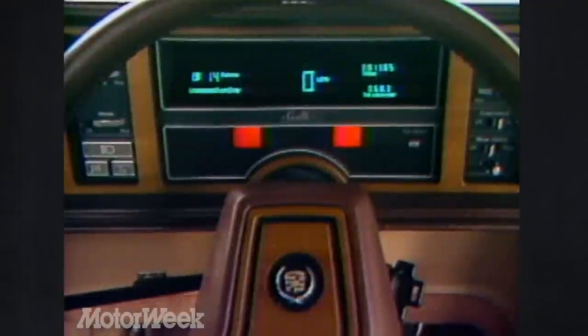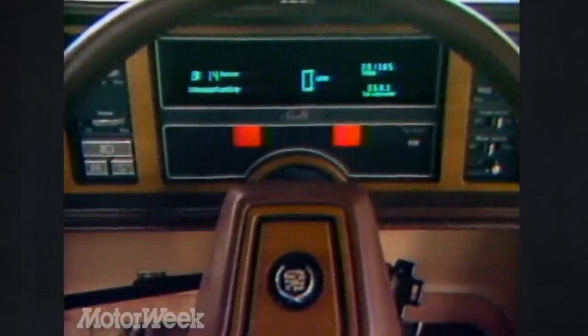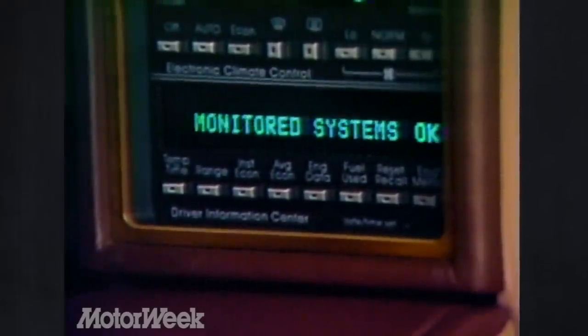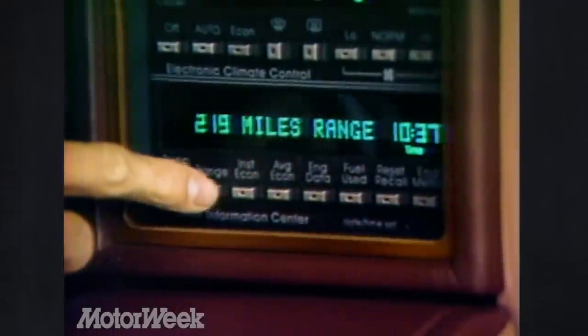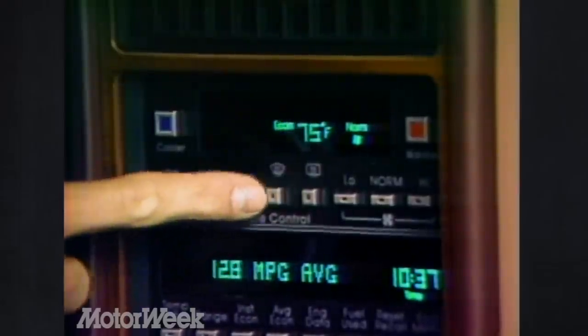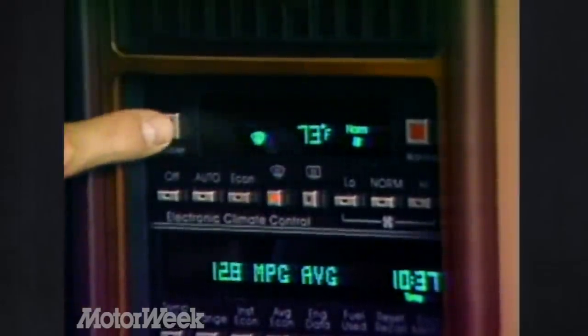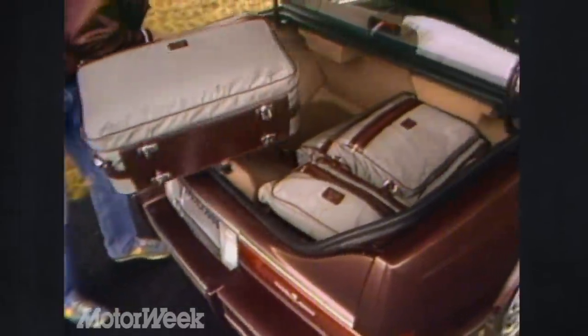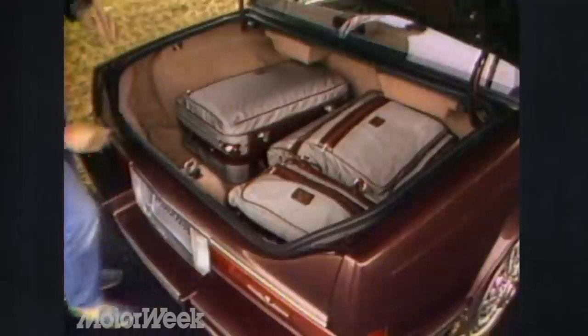In addition to the digital dash, there's a system that keeps power on for accessories even when the key is off, and a computer-controlled driver information center covering diagnostic functions, time, date, and normal trip computer duties. The interior also has a solar sensor that adjusts the climate control system based on the heat generated by sunlight. The Seville will hold five comfortably, but taller rear seat passengers will be just a little short on leg room. There's a conventional-looking trunk again, and it holds more than last year's Seville — a power lid latch is available.